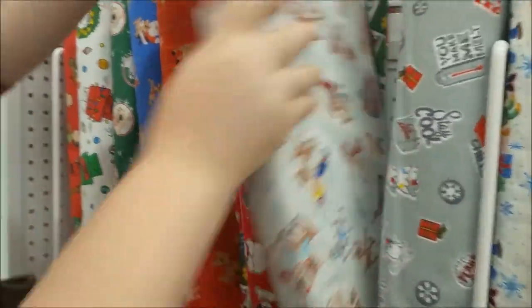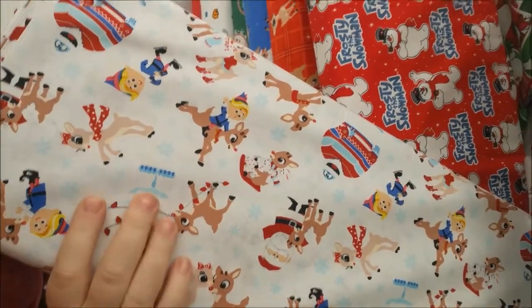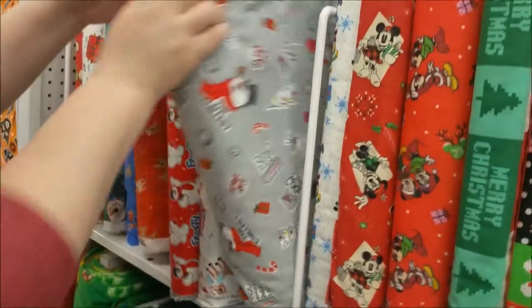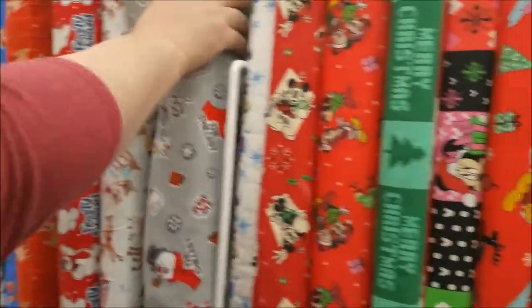Frosty the Snowman, Rudolph. I like that one — Mr. Bumble has a sweater. The chillest.